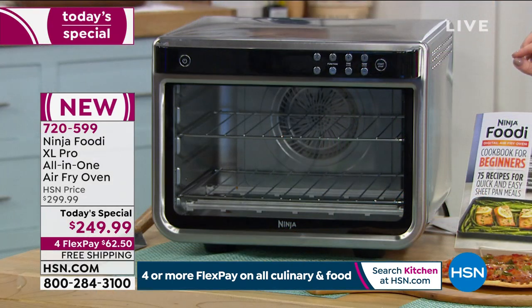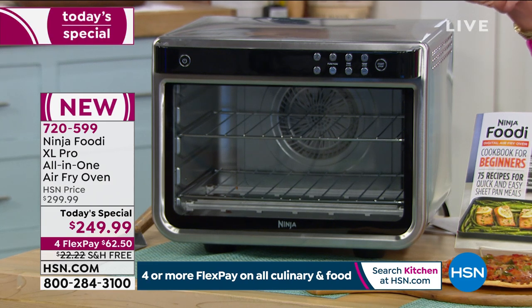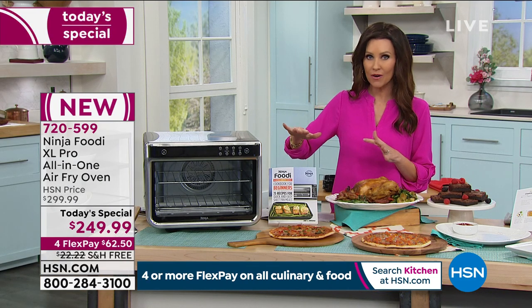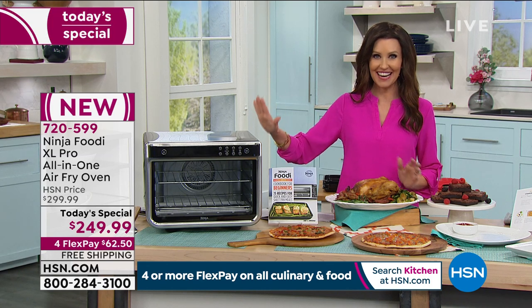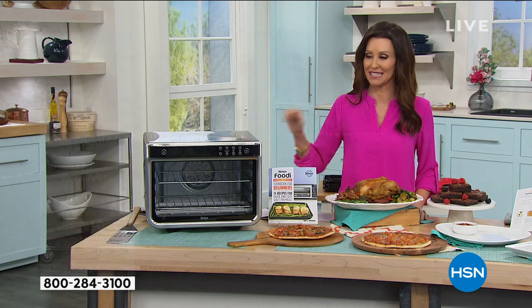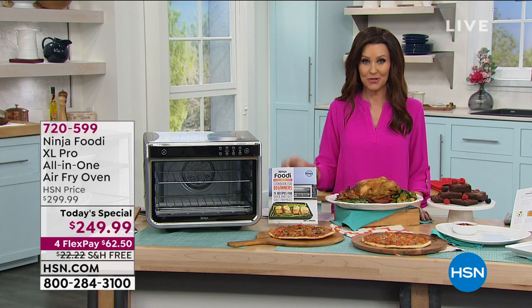Everybody's been talking about it. We're so excited to have our most powerful air fryer and convection oven — 1,800 watts — and never before have you been able to get 10 in one, all in one, at the best value we've ever seen. We're going to save you on shipping and handling, and if you'd like to get it home for just $62.50, take advantage of FlexPay. You will not pay one penny of interest, and after your first payment we will send yours right to you.